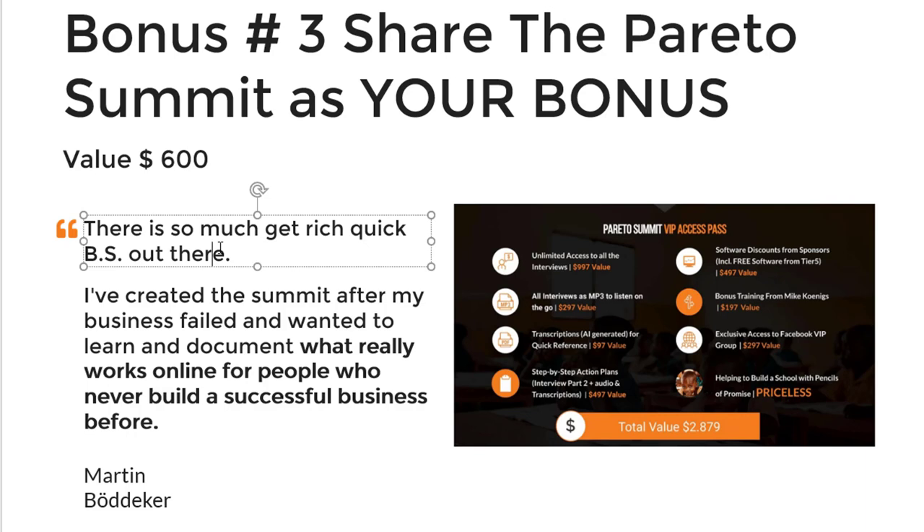I created the Pareto Summit because there's so much nonsense out there — so many get-rich schemes that don't work. I created this summit after my productivity software Find Focus failed, and I wanted to learn and document what really works for people who have never built a successful business. Because I made this a charity event, people shared things with me that they typically only share in the highest-paid mastermind courses, making it the most valuable bonus you can share with your audience.